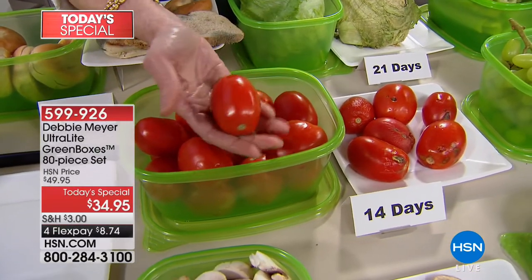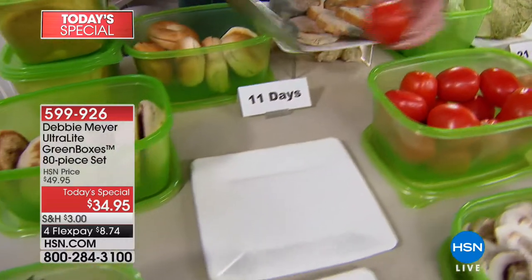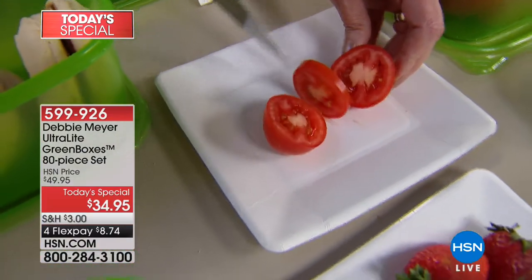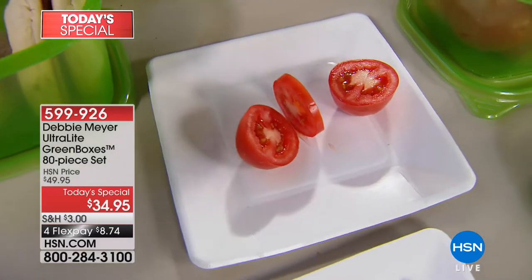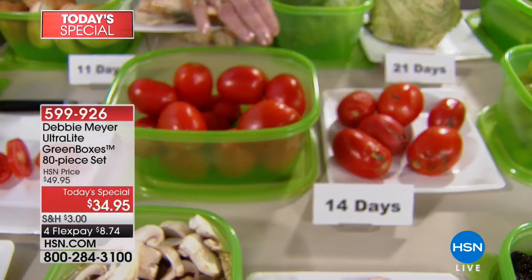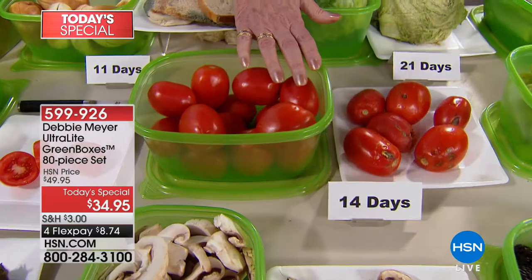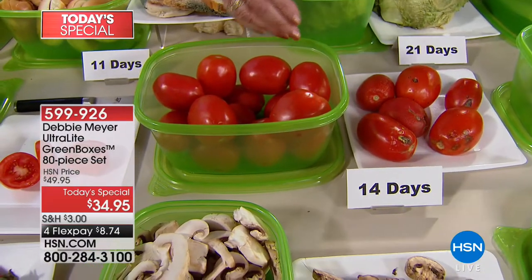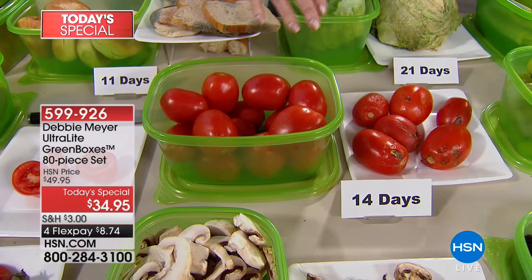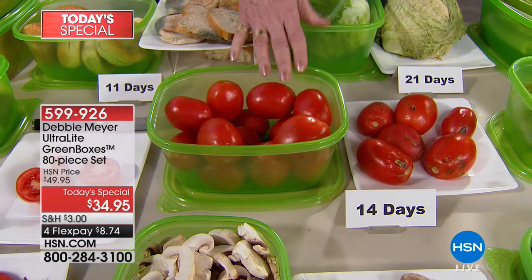This is what you want to have in two weeks — a two-week tomato. Look at how firm and gorgeous that tomato is. I don't care if you grow them, buy them, or pick them — simply put them in my boxes. I personally don't wash my fruits and vegetables before I put them in the boxes. I wash them as I need them. I will prep in advance and can cut things up, but I don't wash it because I don't want more moisture added.